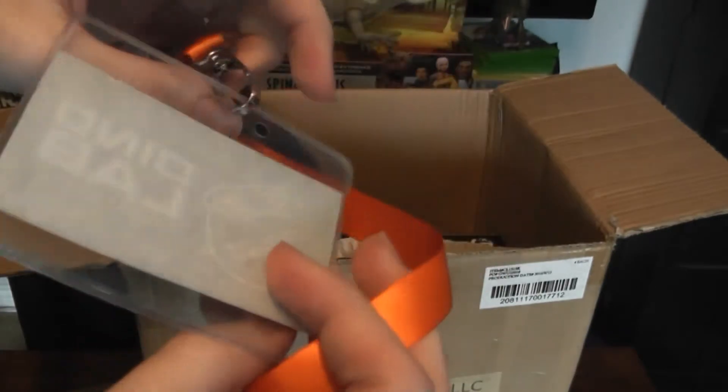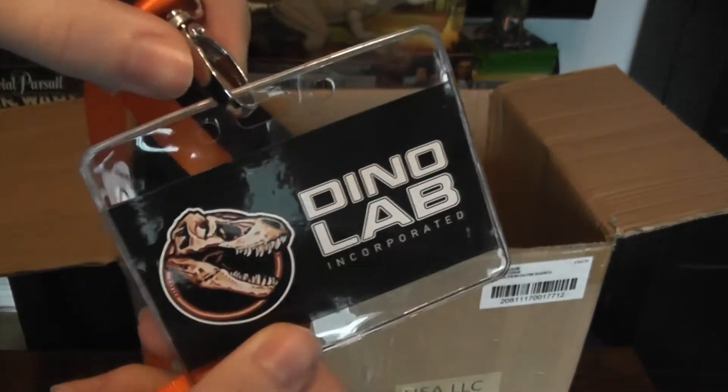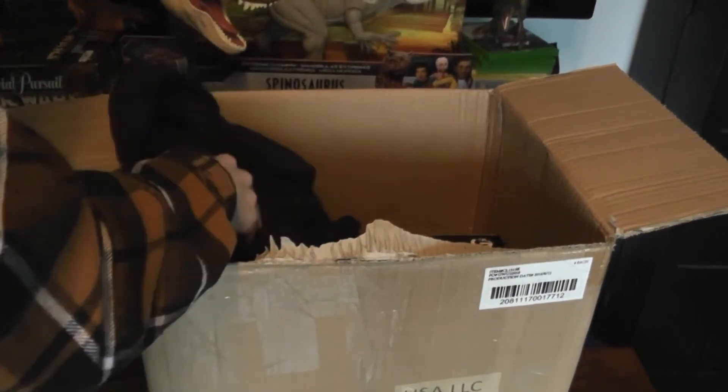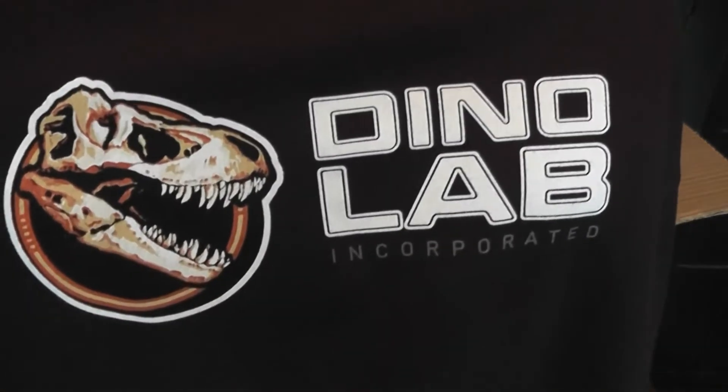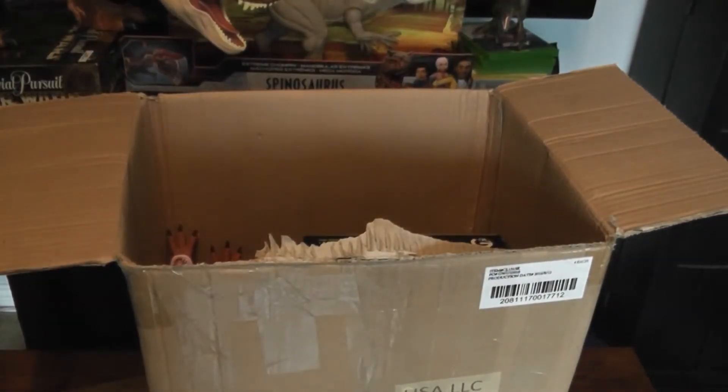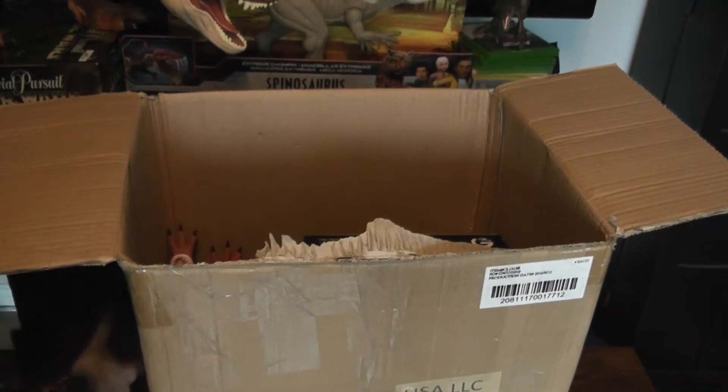I've got a DinoLab lanyard — this is wicked. I live quite close to this place, so it'll be really neat to visit and wear all my merch when I go. So we've got the DinoLab sweater. This is really cool — I love it. I'm always a big fan of sweaters. Here in Canada it's quite cold, so I like to bundle up even when I'm indoors.